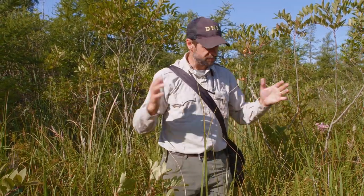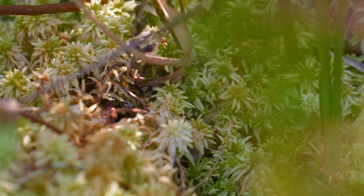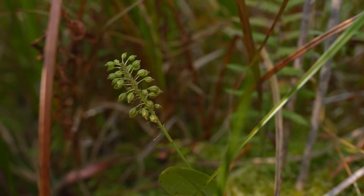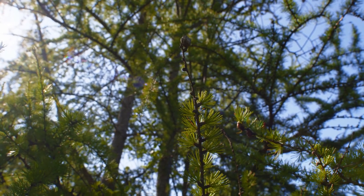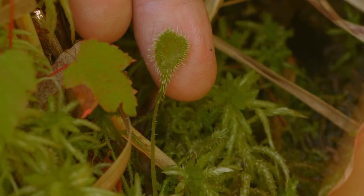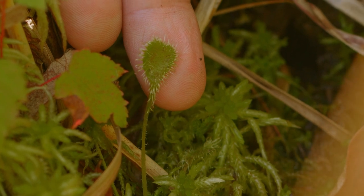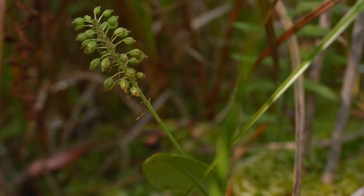It's very vegetated and fairly stable, although you do feel the ground moving underneath you as you walk. It's full of rare plants — things restricted to these bog communities where nutrient availability is quite low. Some plants have adapted by finding other ways to obtain nutrients, and many do that by eating insects. We have carnivorous plants that occur in bogs, as well as various orchids.